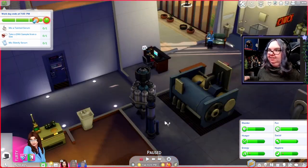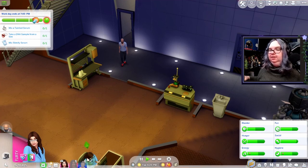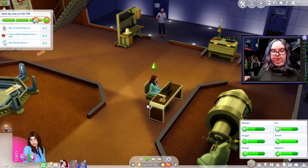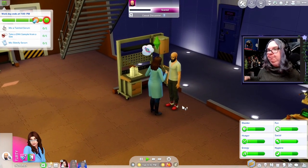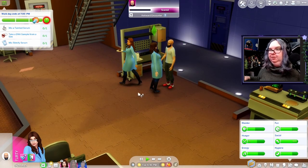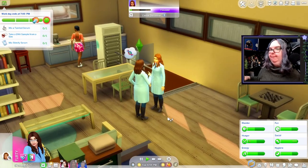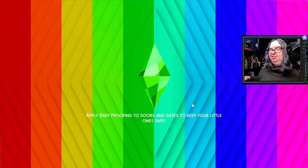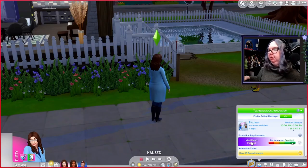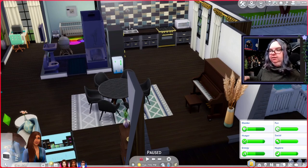We need to take a DNA sample from a sim — Daisuki is always willing, but he actually said no this time. I had a feeling that wasn't gonna work. Let's try Becca since she's our friend — but nope, end of shift. We made 843 simoleons. We did not get a promotion today, but we're really close to getting one. Penny is fine; Daisy is not fine.